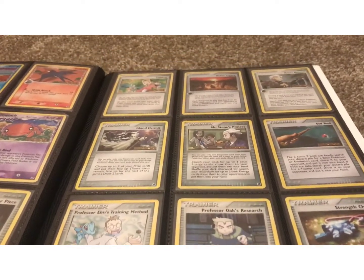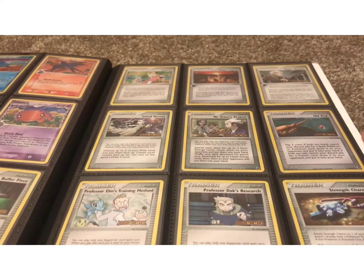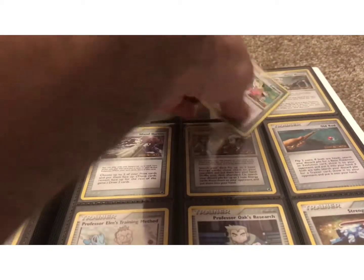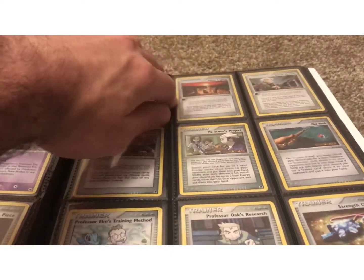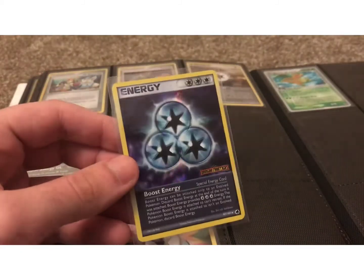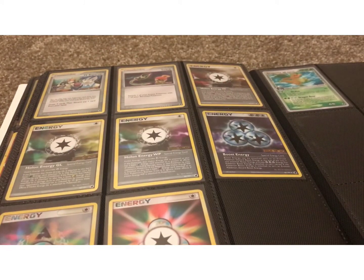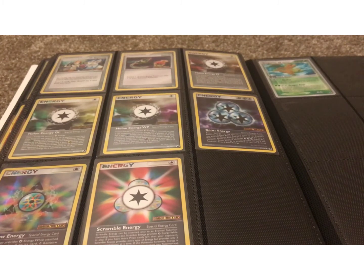We're getting toward the end of the set, where the trainers are. Some of these are reprints from Aquapolis — I believe Copycat was a reprint, and Professor Oak's Research, and I know Boost Energy was definitely in Aquapolis. That's another set I'm collecting that I'll show in the future, though I don't have it complete yet. That set is really expensive — cards are a minimum of $10 each, even commons, though some are a little cheaper. You have to be smart about it when collecting.